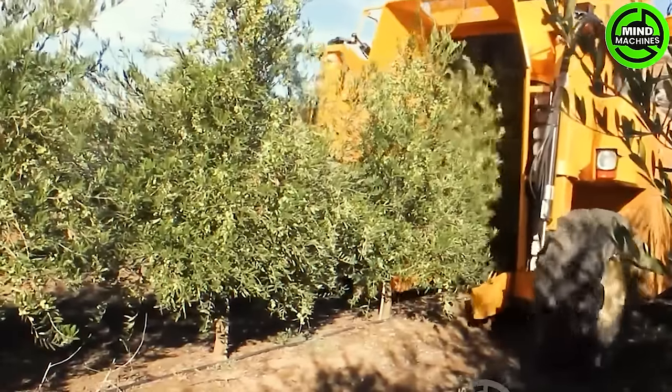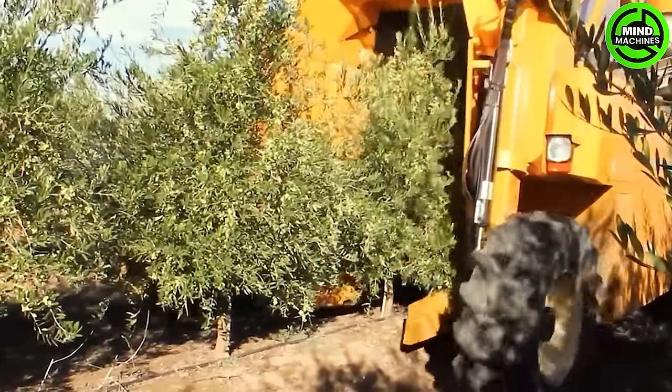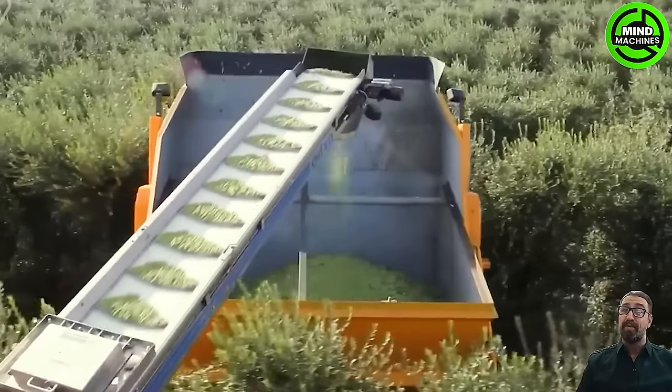Revolutionary olive harvesting machine — compact, powerful, and astonishingly efficient. It outperforms tradition, embodying cutting-edge agricultural technology.